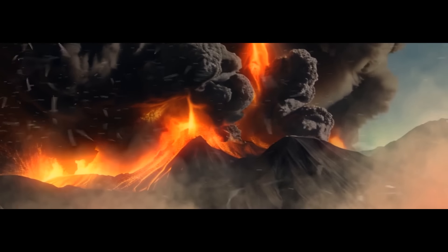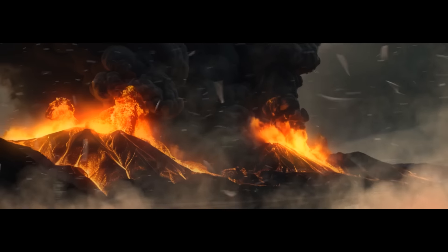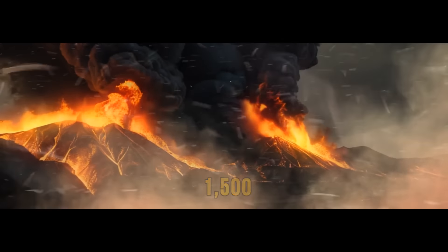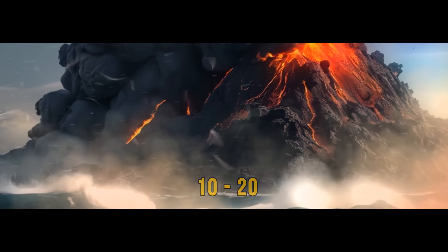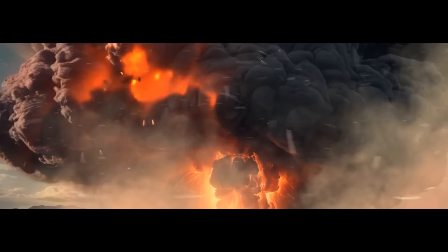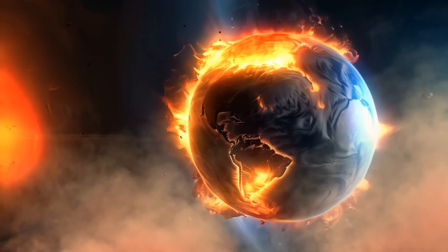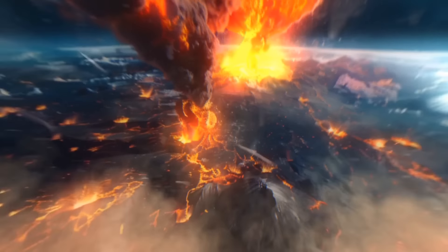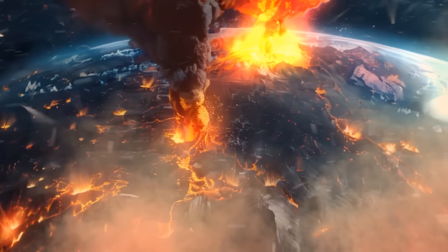If all the volcanoes on Earth suddenly erupted together, we'd have around 1,500 of these formations bursting at once. Normally, it's just 10 to 20 volcanoes that are active each day. Even if only the land volcanoes erupted together, it would set off a chain reaction far worse than anything we've ever seen before.